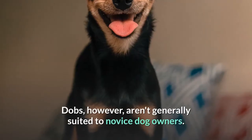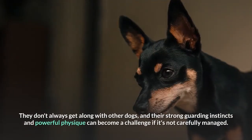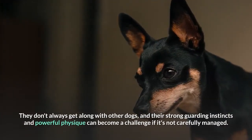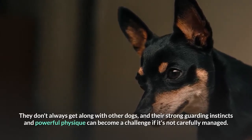Dobermans, however, aren't generally suited to novice dog owners. They don't always get along with other dogs, and their strong guarding instincts and powerful physique can become a challenge if not carefully managed.